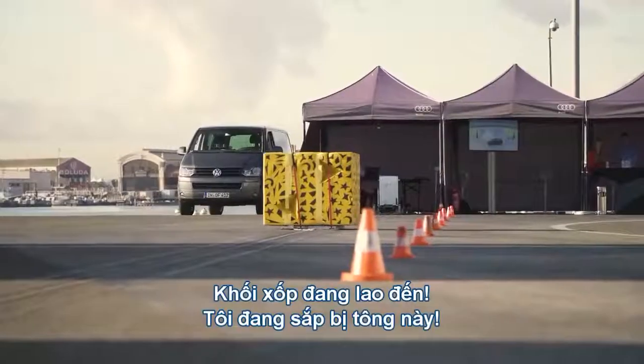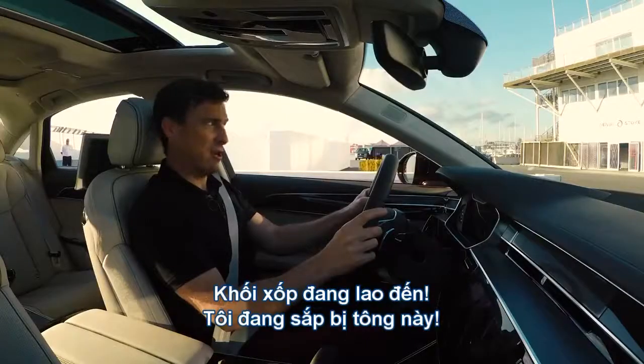So here comes a pretend vehicle — oh no, I'm about to be smashed into. I'm in trouble.